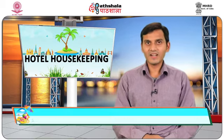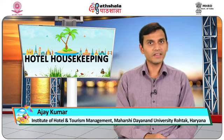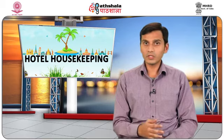Welcome to EPG Paatshala. I am Ajay Kumar from the Institute of Hotel and Tourism Management, Maharishi Dayanand University, Rohtak, Haryana. Today I am going to deliver the lecture on the module New Property Operations, which is an important topic for hotel housekeeping.